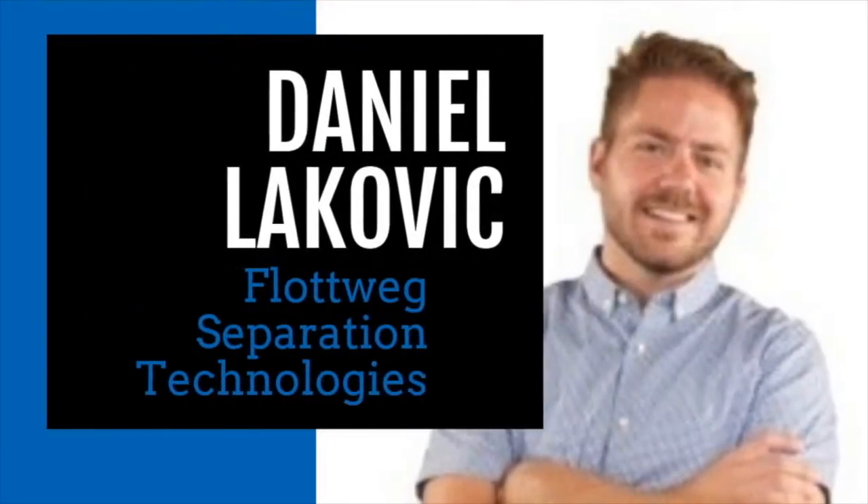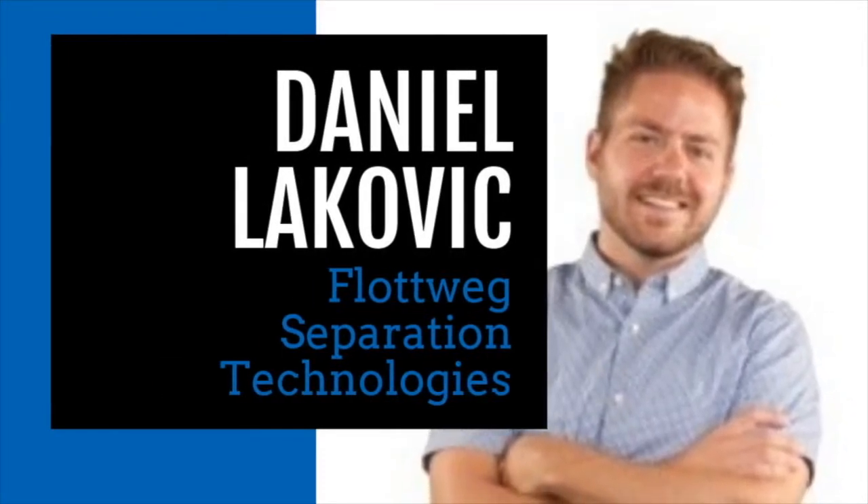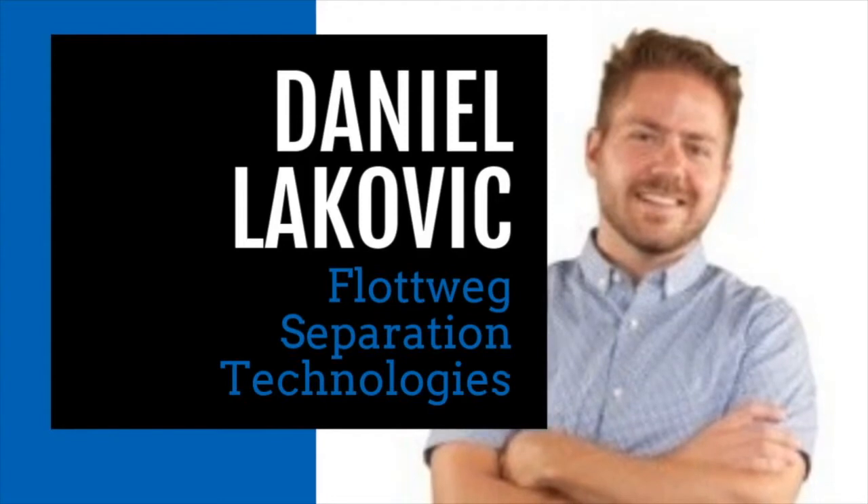It is my pleasure to welcome Daniel to the show. Hi Michelle, it's good to be here. Thanks for having me. Of course, it's great to have you here. Thank you for taking the time. This is one of my favorite topics, so I'm really excited to talk to you about this. But first, tell the listeners a little bit about yourself, your background, and your industry experience so that they have an idea of who you are and why you're an expert.